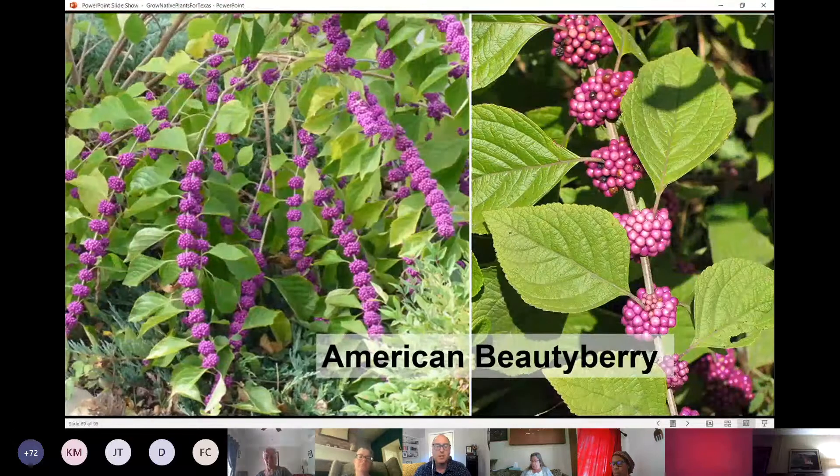American Beautyberry — if you're looking for a shrub that really adds a lot of fall interest with long arching branches, this will thrive in full shade conditions. It's native to our area, the berries provide food for wildlife, and it's very ornamental, persisting into fall and winter.